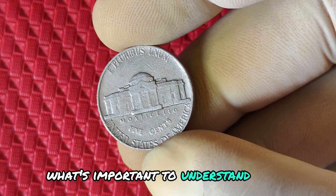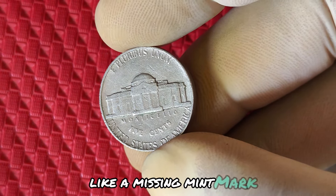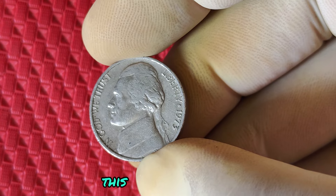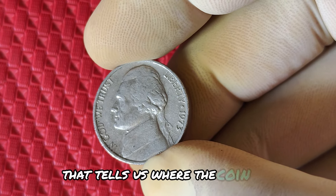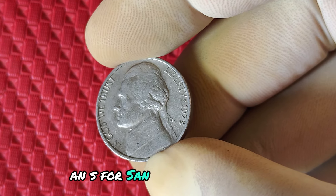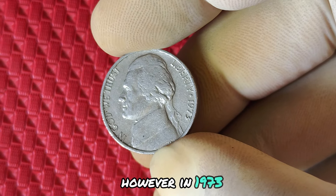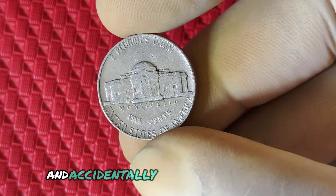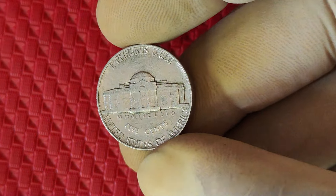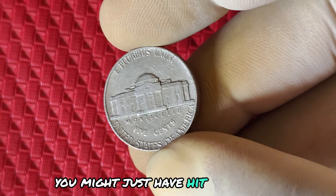What's important to understand about coin collecting is that sometimes the smallest details, like a missing mint mark, can turn a regular coin into a fortune. The mint mark is the small letter that tells us where the coin was produced. For Jefferson nickels, you'll usually see a D for Denver, an S for San Francisco, or a P for Philadelphia. However, in 1973, some nickels were minted in Philadelphia and accidentally released without any mint mark. That's what makes these coins so unique. So if your 1973 nickel doesn't have a mint mark where it normally would, you might just have hit the jackpot.